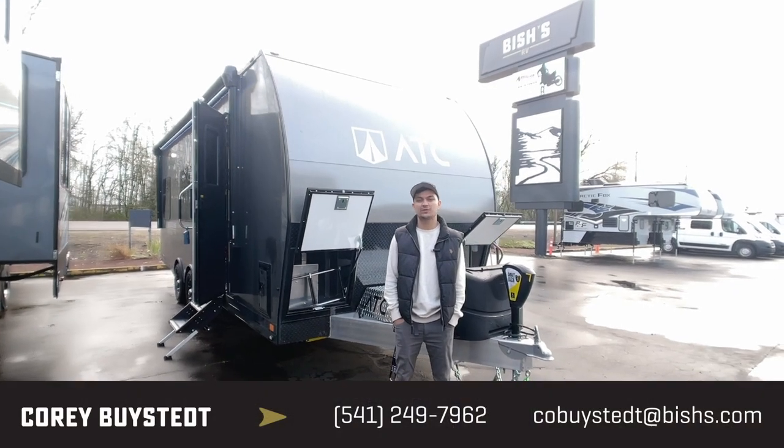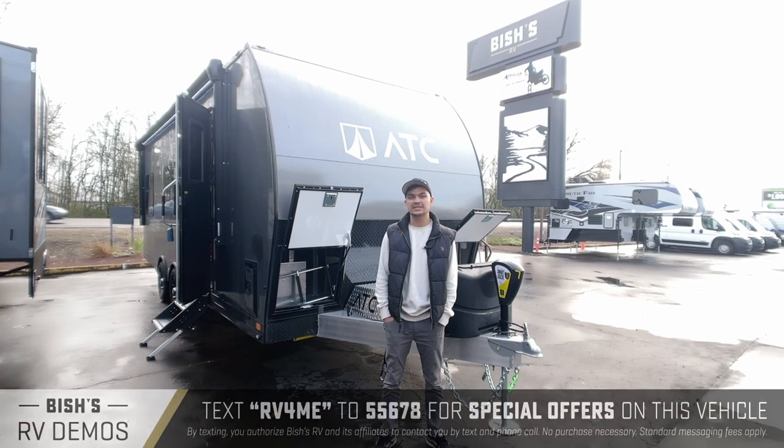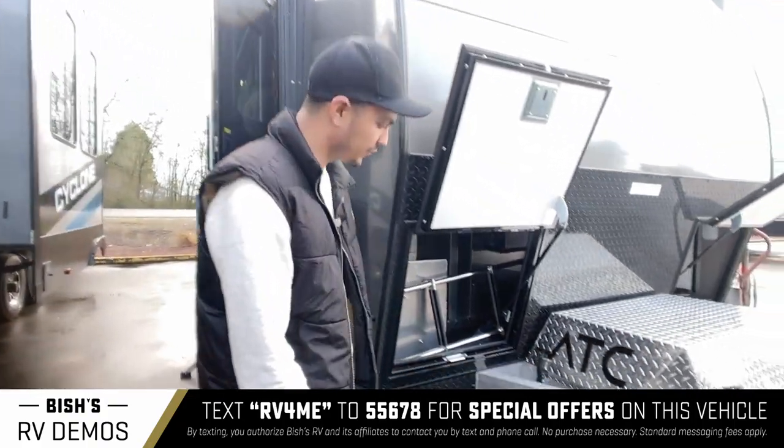Hey guys, this is Cory Bysted over at Bishop's RV in Junction City, Oregon. I'm here to show you the ATC Game Changer 2419 — this is a 2022 model, so I'll show you the front right here.